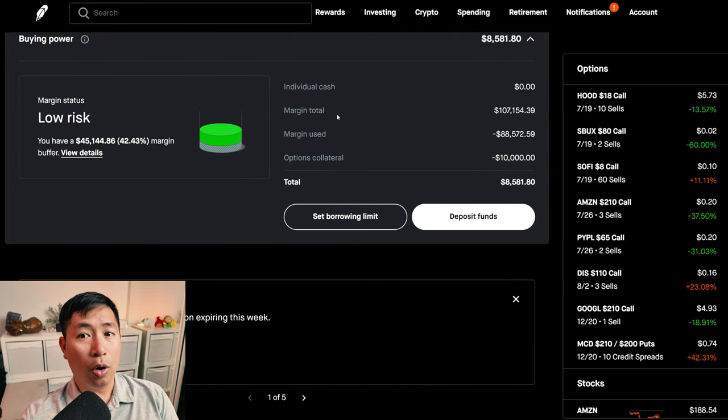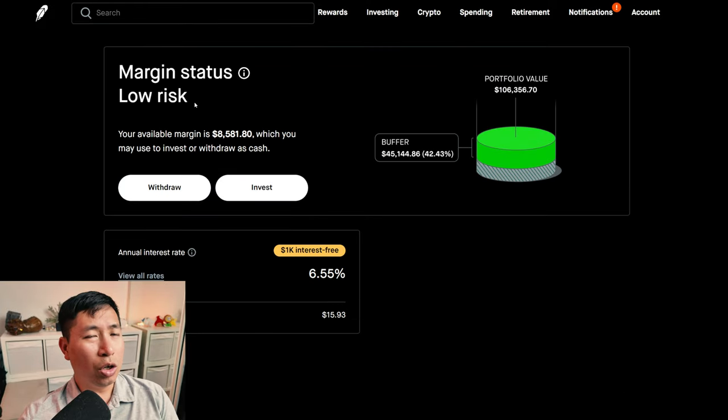This is a margin account. My margin total is $107,154.39. My margin used is $88,572.59. My options collateral is $10,000. This leaves me with $8,581.80 in buying power. My margin status is low risk. My buffer is $45,144.86 — this is how much more money I can lose before I get margin called. My annual interest rate is 6.55%. The daily interest that I am paying is $15.93, and I am borrowing $1,000 interest free.